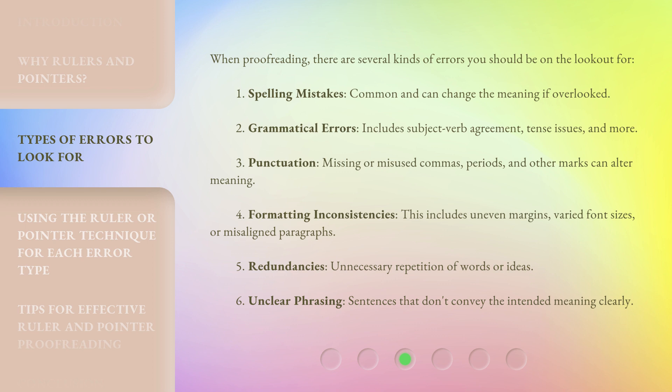Fourth, formatting inconsistencies — this includes uneven margins, varied font sizes, or misaligned paragraphs. Fifth, redundancies — unnecessary repetition of words or ideas. Sixth, unclear phrasing — sentences that don't convey the intended meaning clearly.